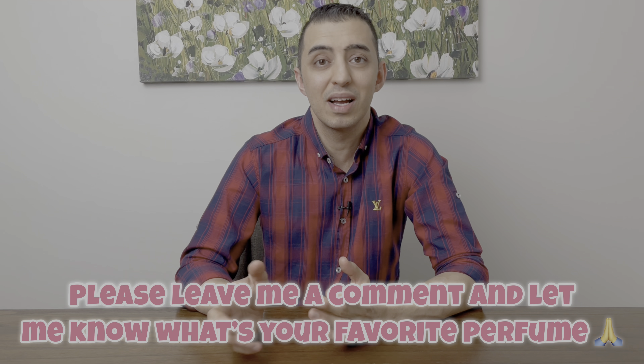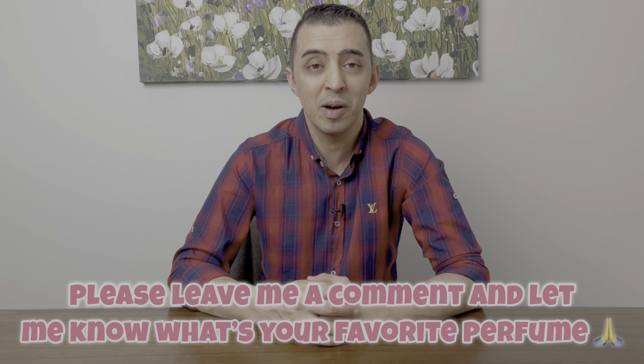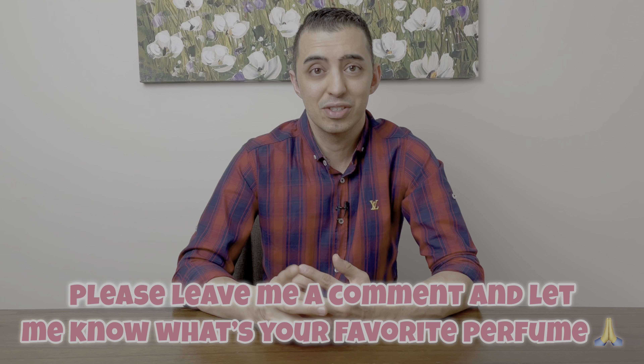There you have it everyone. So that was my top five favorite designer perfumes that you could buy for your mom. Hopefully you could select one and gift one to her. Thank you so much for watching. Take care. Peace.